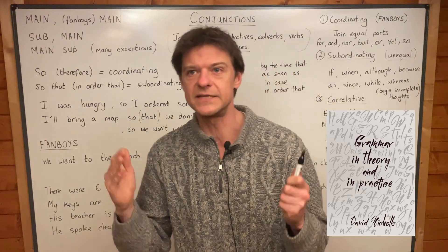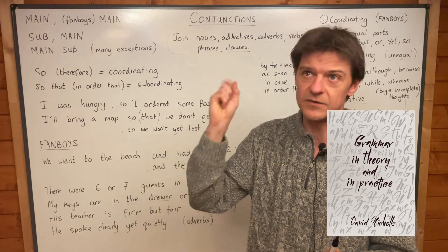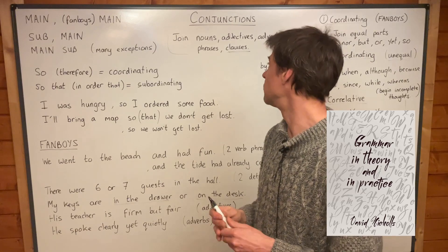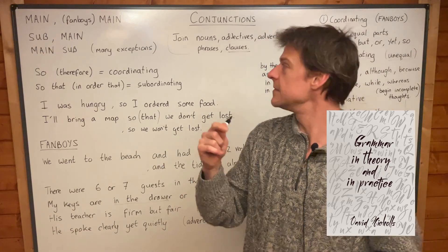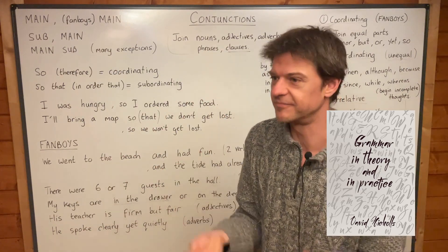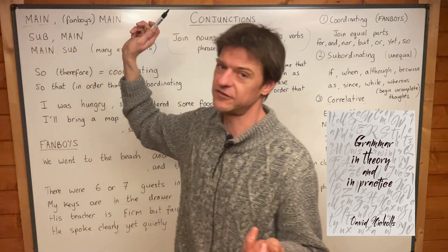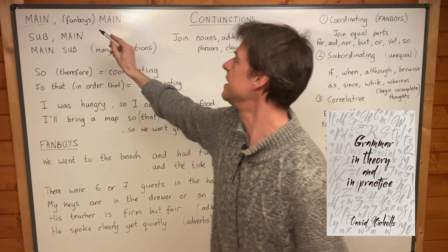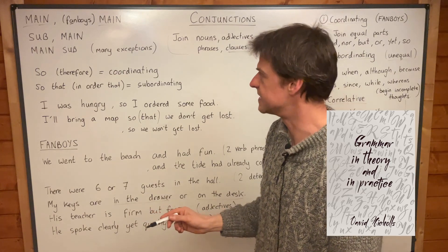So you can say: 'I eat ice cream.' Full stop. That's a main clause, and there'll always be a doer — 'I' — and a verb — 'eat' — in any main clause. And so you can say: 'I eat ice cream, and I eat sausages.' What we're doing there is we've got one main clause — i.e. ice cream — being joined to another main clause — i.e. sausages — and we're using a FANBOYS word, 'and', to join the two main clauses together.